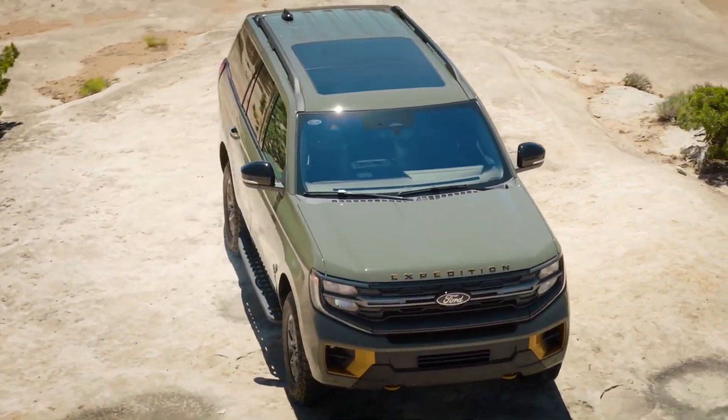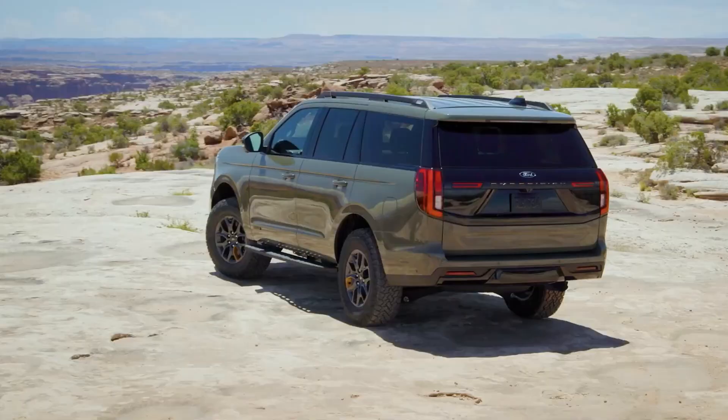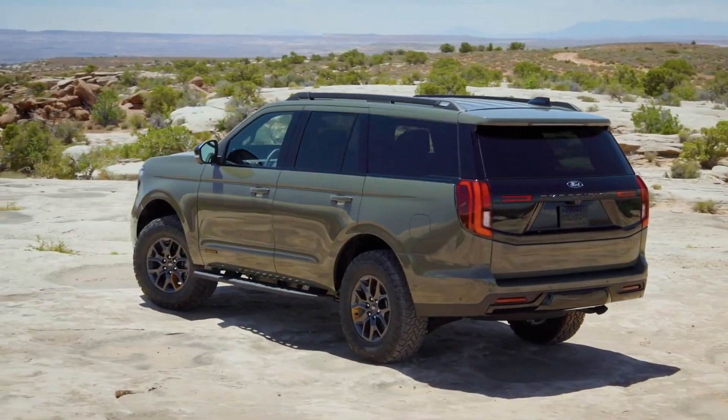An even more powerful version is available in Timberline and Limited trims with the Stealth Performance option, which increases horsepower and torque to 440 and 510 pound-feet respectively.